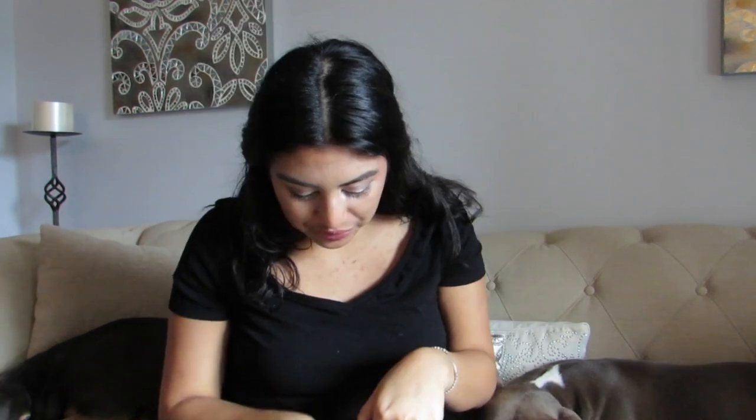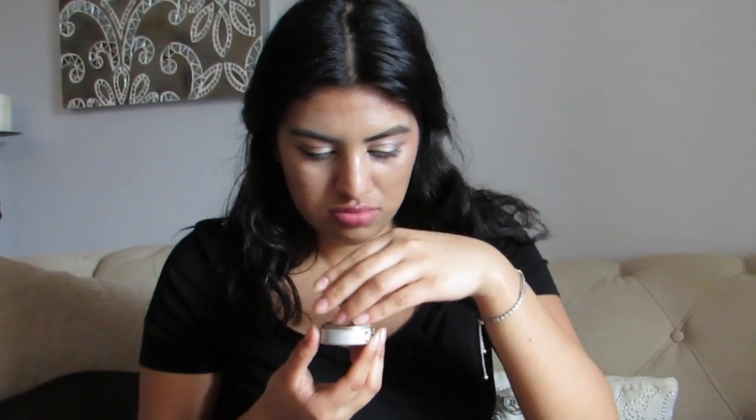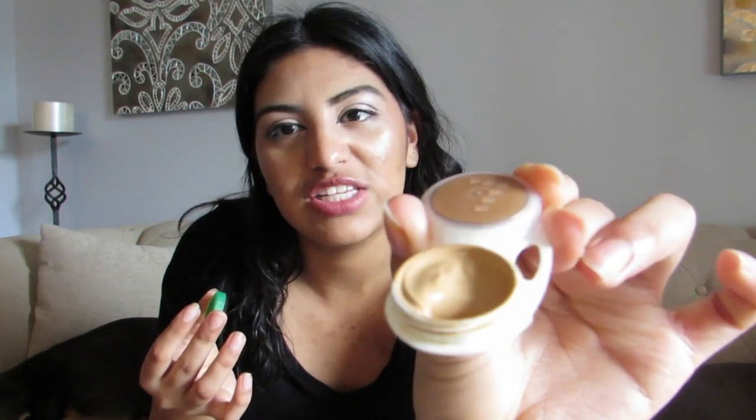My favorite, favorite, favorite eyeliner is the Milani Infinite eyeliner. Then I have a brown brow powder and brow wax. I brought both of those. And my bronzer — I had to get creative because I couldn't bring it in glass packaging, so I went ahead and transferred my foundation — it fits in perfectly.